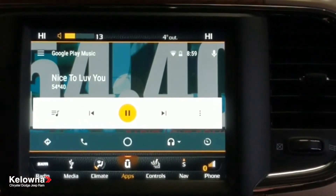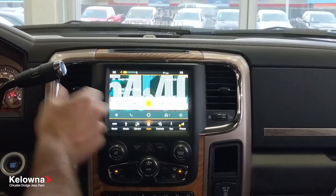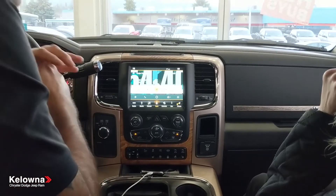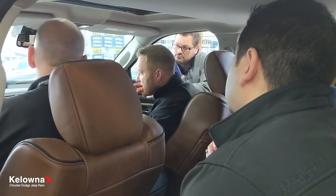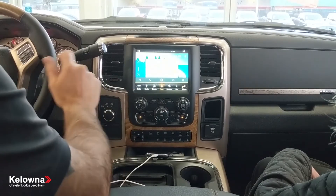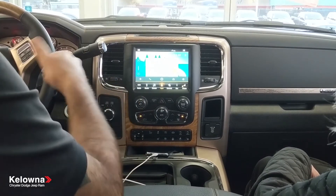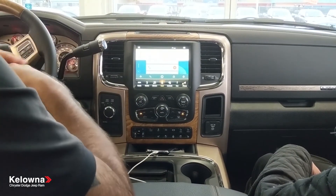The great thing about this is the voice recognition is second to none. It's not like 'play music' taking you to the Canadian Tire — everything you say is understood exactly. If you press the button once, it goes back to the Uconnect system. If you press and hold, you'll see icons come up — that means you're in our system right now.